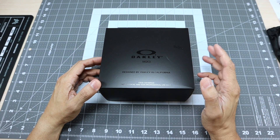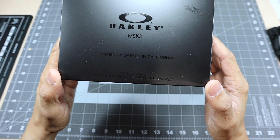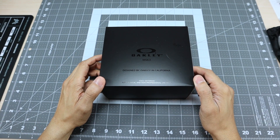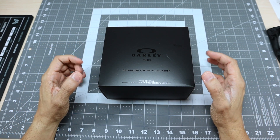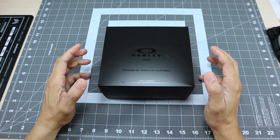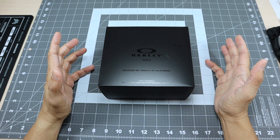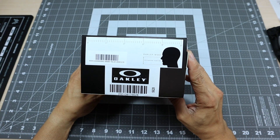So again, this is the MSK3. This is the box it comes with - says 'Designed by Oakley in California,' and then on the bottom it says 'Face covering, non-medical and non-professional use only.' So this is something you're going to use when you go to a place that requires a face covering. This is not necessarily a medical mask - it's more of a face covering to get you through having to wear one in an establishment.